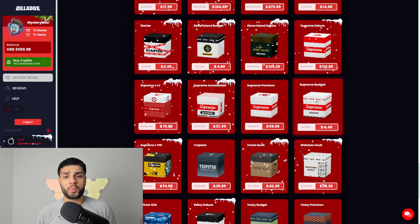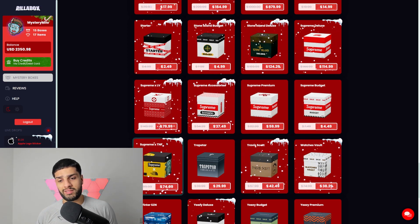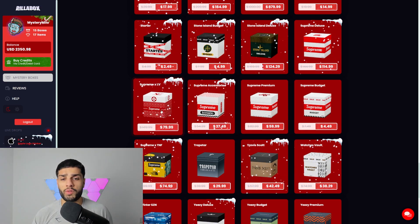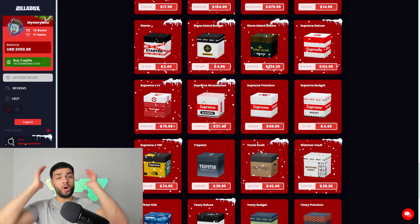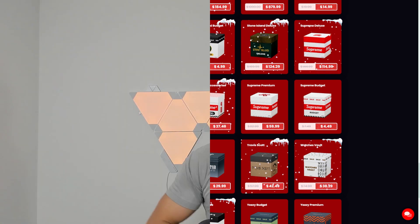If you want to play it safe, drop it on a Supreme Budget box. The Supreme TNF, Louis Vuitton, and Accessories boxes are a bit of a wild card. Ultimately it's up to you what you want to open. That wraps up the first video of 2024 — thank you all for watching, comment below with any ideas, like, share, comment the whole shebang, and I'll catch you in the next one.